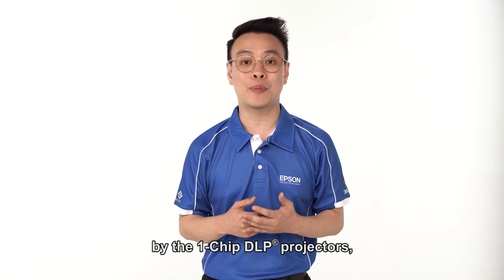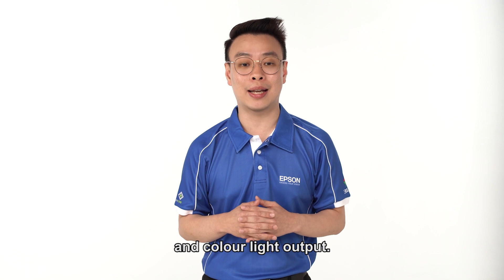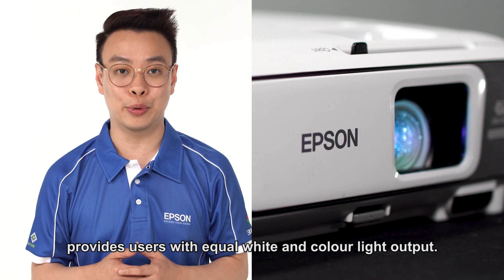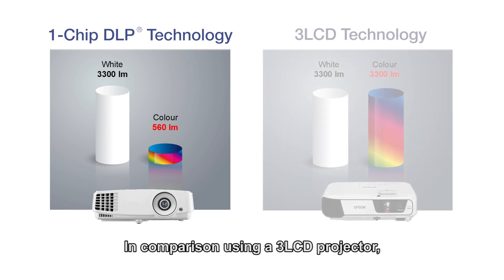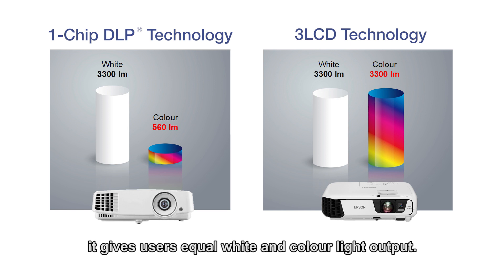Because of the sequential colours produced by one-chip DLP projectors, you will not get equal white and colour light output. Epson's 3LCD technology, on the contrary, provides users with equal white and colour light output. For example, with a 3,300-lumen one-chip DLP projector, your colour light output is much lower compared to white colour light output. In comparison, using a 3LCD projector gives users equal white and colour light output.